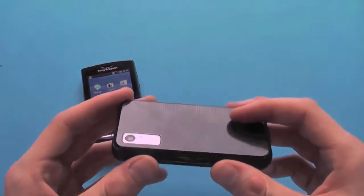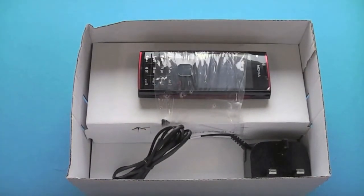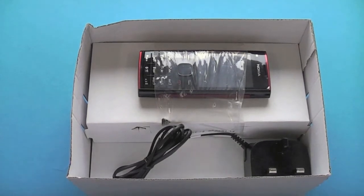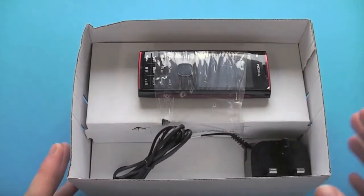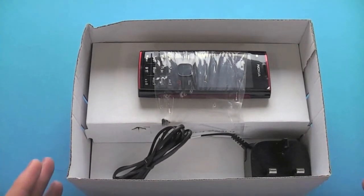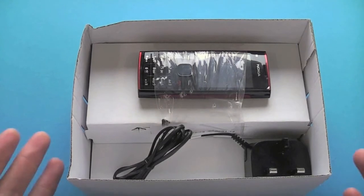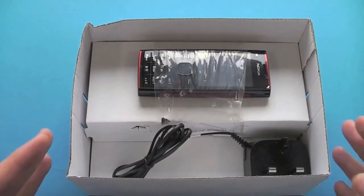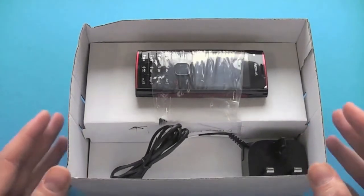Well, a refurbished phone will always come in a different box to the original. The box will always include the charger, the handset itself, battery, and unless the manufacturer operates an eco policy where the manual needs to be downloaded from their website, you would obviously need to contact the manufacturer in that instance and they can be easily downloaded electronically.